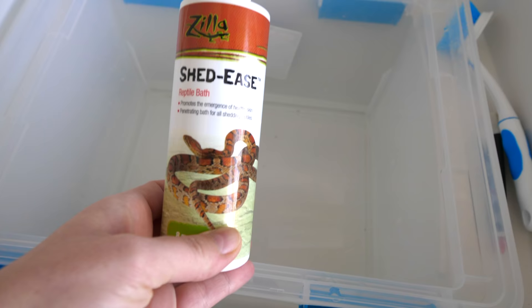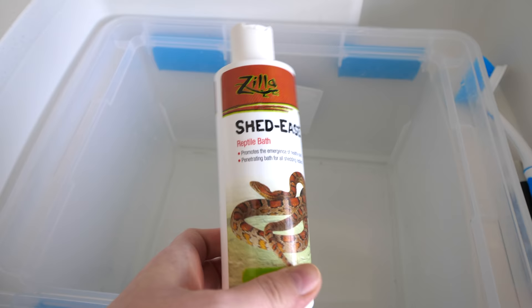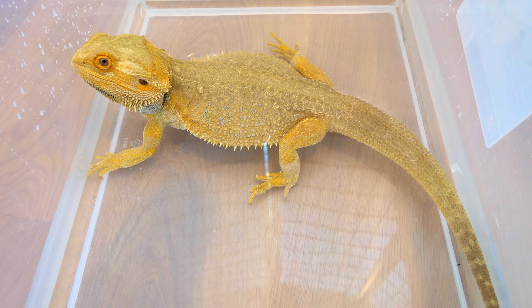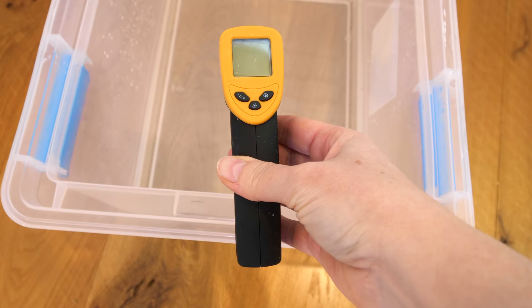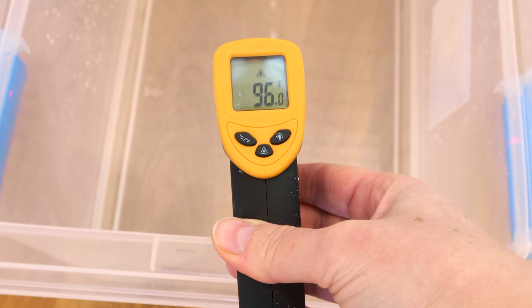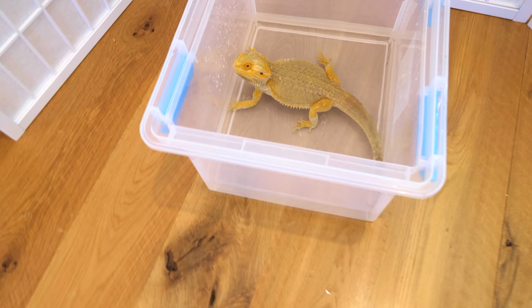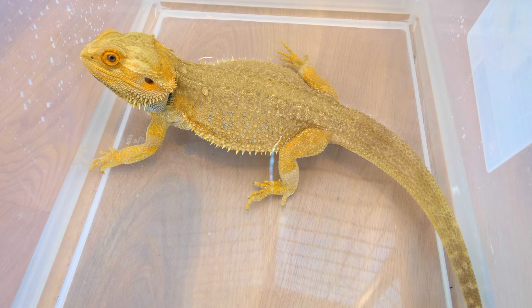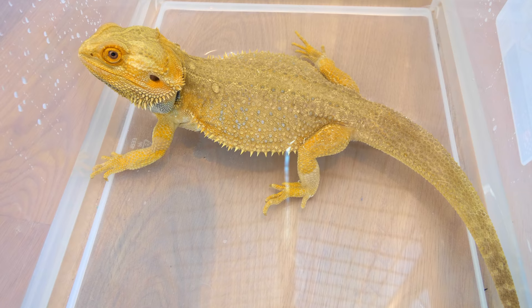And when they're shedding, we add something to the water to help them with the shedding process. Before we put the beardy in the water, we check the temperature to make sure it's nice and warm. We want that water temperature between 90 and about 98 degrees. We put Nacho in the tub and now we're going to let him stay in this bath for 15 minutes.